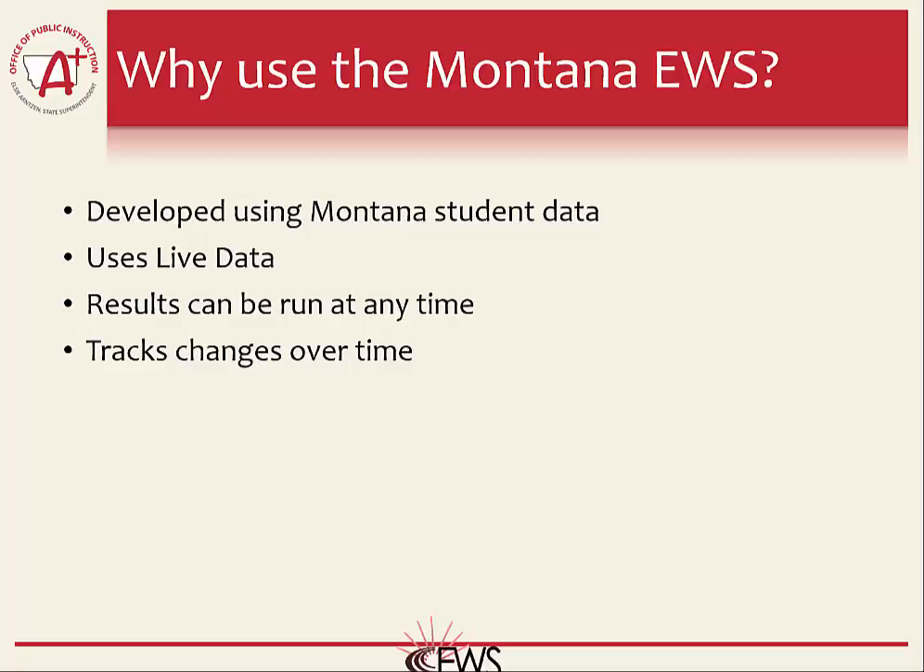The use of live data and being able to run results at any time allows educators to track results over time. Tracking results over time can be beneficial in many ways when evaluating individual student needs. It also allows educators to track any interventions they are administering with students to determine if those interventions are in fact working for that particular student or if something else might be needed. The Early Warning System also allows you to evaluate interventions at the school level and determine if they are working for your students as a whole.